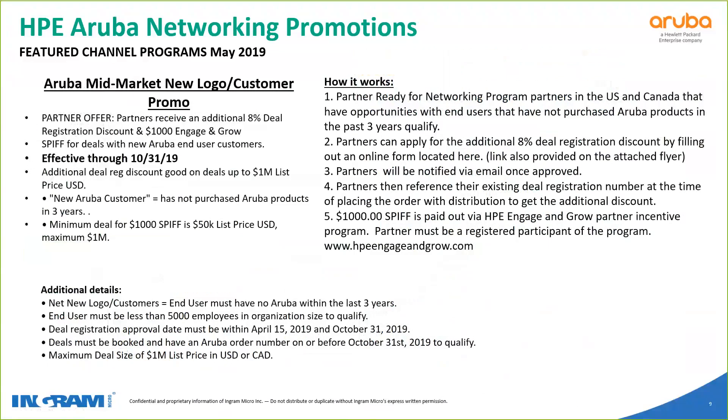The next promo is the mid-market new logo promo — new for this quarter. It might actually be a great play for smaller SMB customers. If you have an opportunity for a new Aruba customer that hasn't purchased in the past three years, you would log into the HPE Engage & Grow website and qualify your opportunity there. If Aruba confirms it's a new customer, they tack on an additional 8% to your deal reg. A small caveat: you do have to have a deal reg in play already. The timeframe is April 15th through October 31st, so your deal reg has to fall within that period. It also qualifies for some Engage & Grow points — a nice little perk.